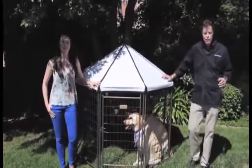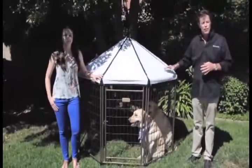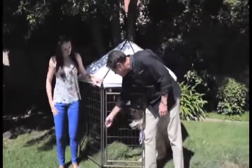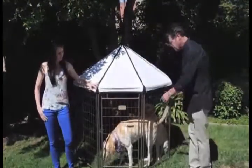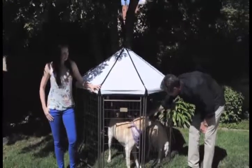Another great feature of the Gazebo is its ability to connect more than one piece to make a run of kennels. You've got a locking door here — open the door — and a drop-down window which will allow you to put food or water into the Gazebo, or just say hello to the girls.